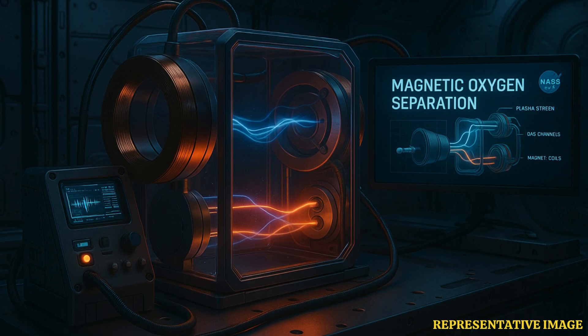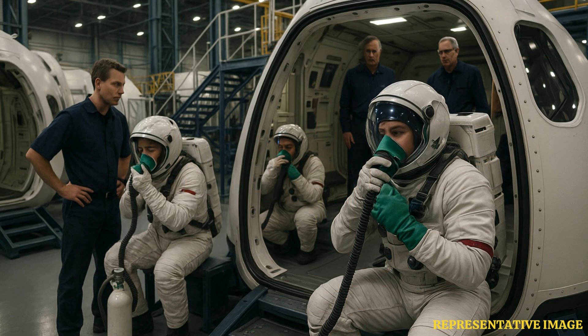During spacewalks, astronauts wear spacesuits equipped with their own life support systems. These suits provide oxygen, remove carbon dioxide, and regulate temperature. In emergencies, the suit's oxygen supply can sustain an astronaut long enough to return to the spacecraft.